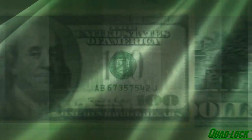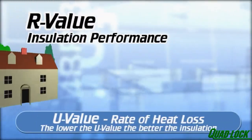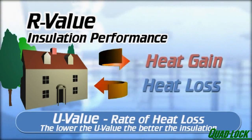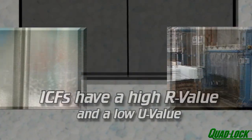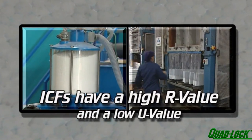Benjamin Franklin said, the way to save money is not to spend it. Insulation performance is measured in R-Value — a measure of thermal resistance, or how well a material resists heat loss or gain. The higher the R-Value, the better the product's resistance. Expanded polystyrene, which is used in manufacturing ICFs and other insulation products, typically has a high R-Value.